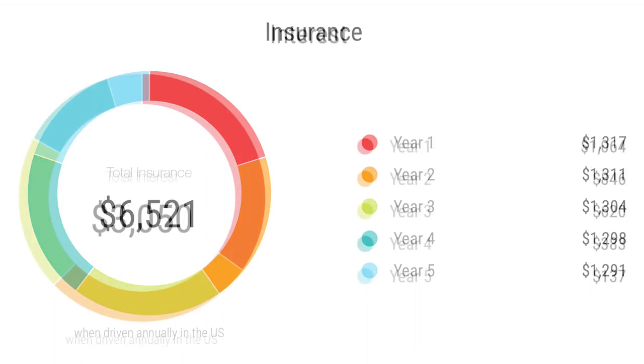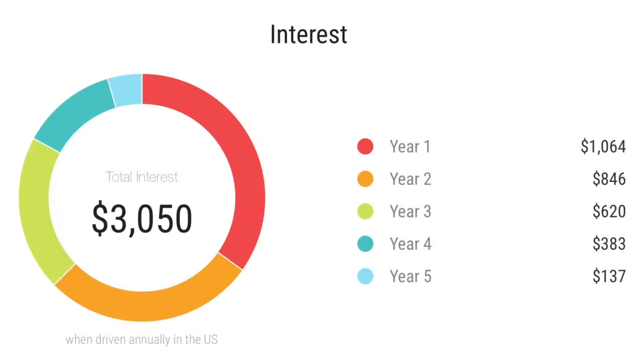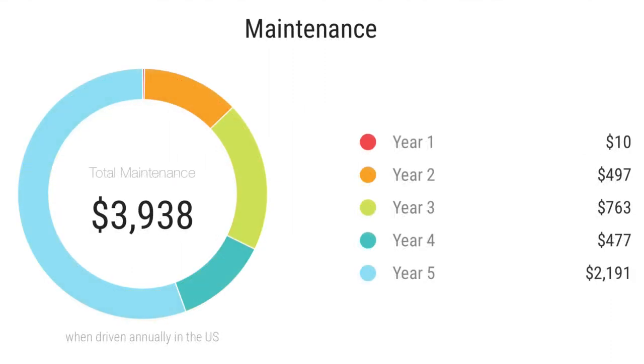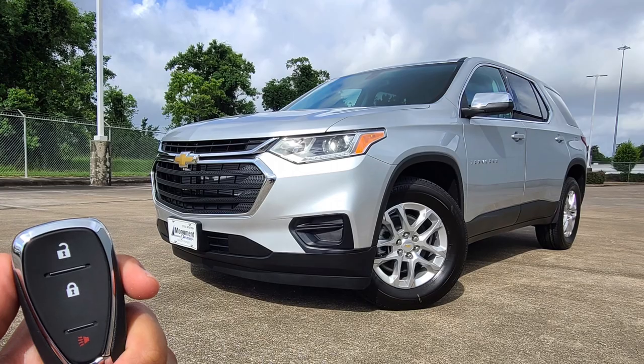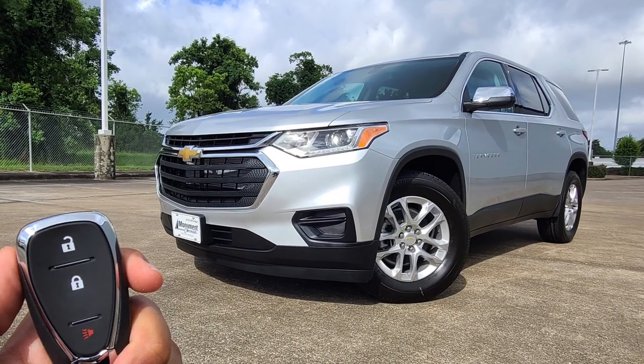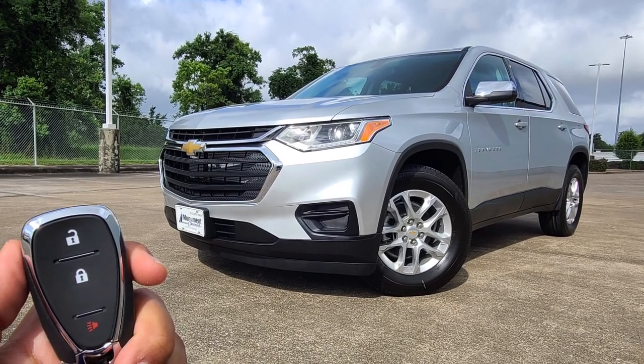Insurance will cost around sixty-five hundred and interest comes in at around three thousand. Maintenance, which is the most important factor, will cost around thirty-nine hundred, and repairs will cost around eighteen hundred. Thank you guys for watching — if you liked this video, please give it a thumbs up and subscribe for more videos.